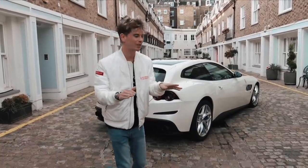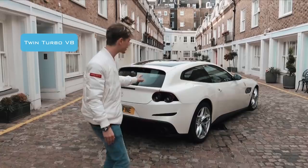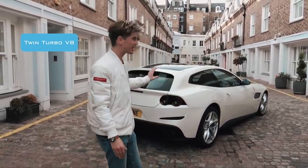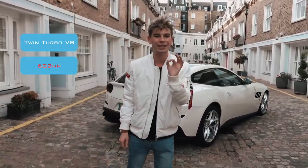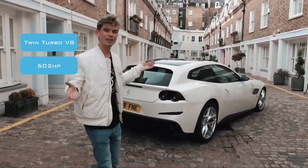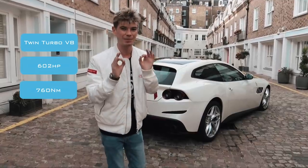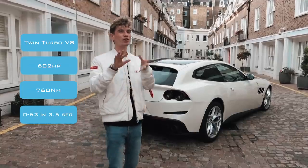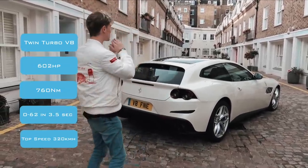Let's get the stats out of the way first. This car actually has a twin-turbocharged V8. You can get it in a V12, but the T, which was released not that long ago, you can only get in a V8 twin turbo. It has 620 horsepower and actually has more torque than the Lusso with the V12 because it's twin turbo — 760 newton metres. That means you can do 0-60 in three and a half seconds and it'll go just around 320 kilometres an hour. This thing is a total beast.